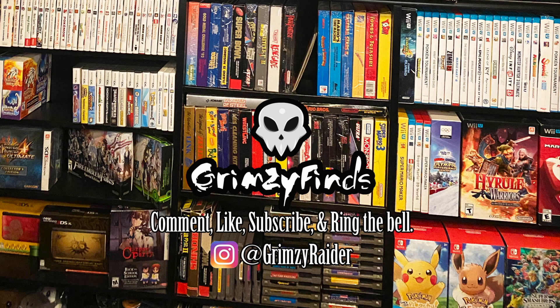Hopefully these tips work for you. Let me know if you've used any of these in the past, or share any tips that work for you that I didn't mention. I would love to know. Anyway guys, that's all I have for today — hopefully this was informative and useful. If this video gets some likes I may continue this series. Also please don't forget to enter the contest linked in the description below to win these prizes. Thanks for watching, Grimzy Fiance signing out. Comment, like, subscribe, ring the bell, and follow my Instagram at Grimzy Raider.